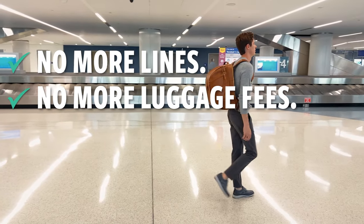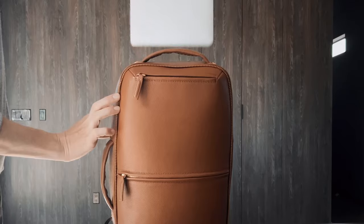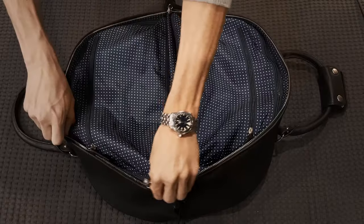No more lines, no more luggage fees, no more lost bags. Travel made fast, quick, and easy.